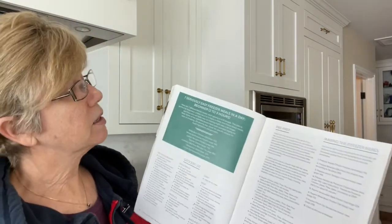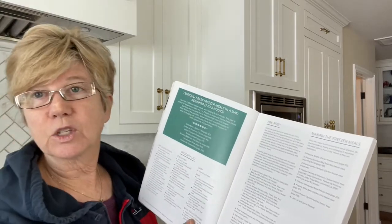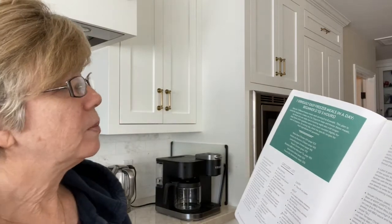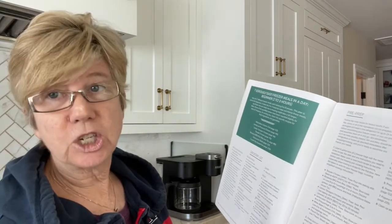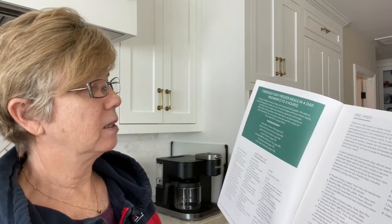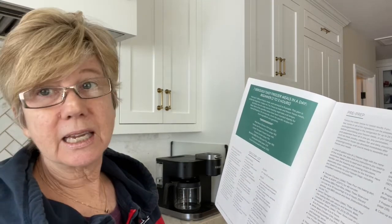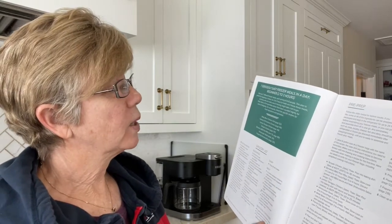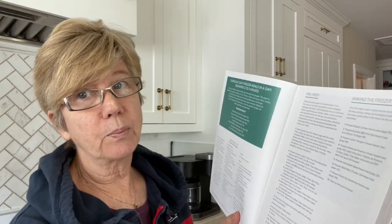Today I'm doing her plan, which is seven seriously easy freezer meals in a day, supposed to take two to three hours. The meals I'm going to cook are: white bean chili, white bean chicken chili, Herbs de Provence chicken, lemon tarragon chicken, teriyaki chicken, boneless barbecue pork ribs, Venezuelan steak, and French dip sandwiches. The first thing you do when preparing seven freezer meals in three hours is get all the ingredients together — let me show you.